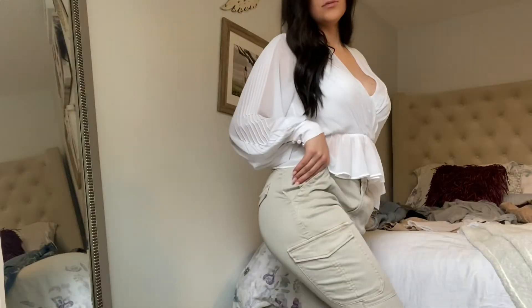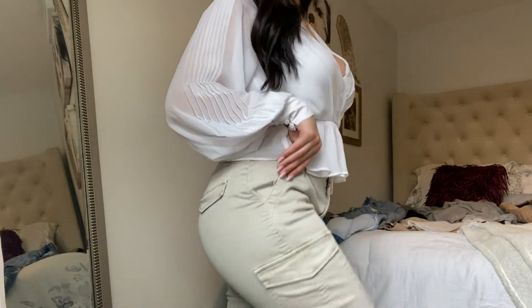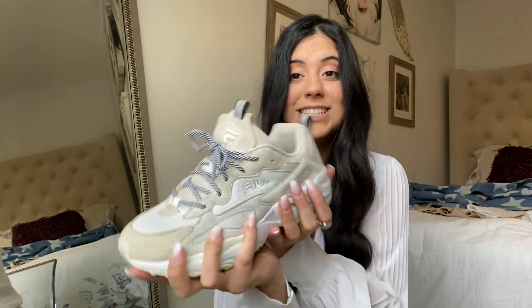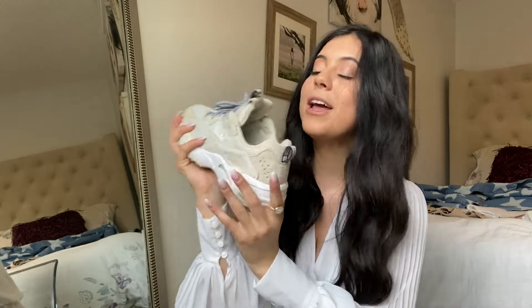We're getting towards the end of the video, so please don't mind the mess of clothing on my bed. For this outfit I paired a white flowy top — it's very delicate and more on the business casual side — with beige cargo pants from H&M, which are super cute and went really well with the top. For shoes I used these chunky Fila sneakers from Urban Outfitters. I really like them because they have different colored striped laces — I think it's super cute.